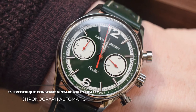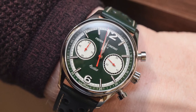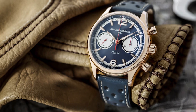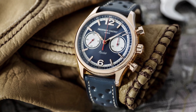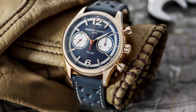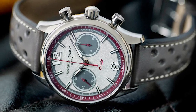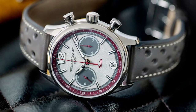13. Frédéric Constant Vintage Rally Healey Chronograph Automatic. Frédéric Constant partnered with the Austin Healey Club to create the Vintage Rally Healey Chronograph Automatic, a limited-edition self-winding chronograph that pays homage to the British sports car manufacturer of old. The latest incarnation of the timepiece celebrates the 2018 European Healey meeting and gets its inspiration from the elegant automobiles of the 1960s. The watch comes in a 42mm stainless steel case with white chronograph counters, red chronograph hands, and silver-toned hands and markers on a superb deep green dial. Paired with a green leather racing strap, it makes for a gorgeous sight.